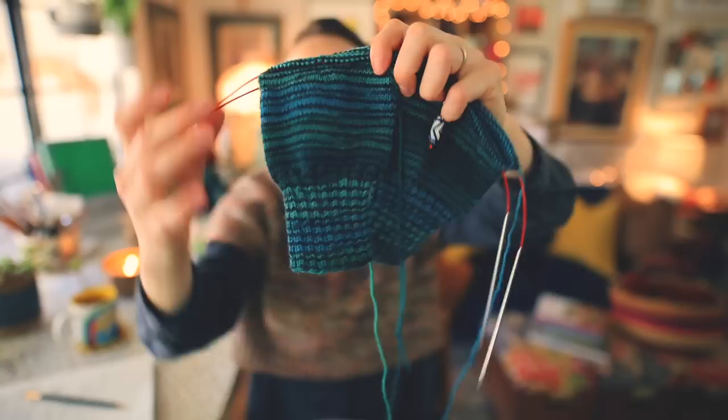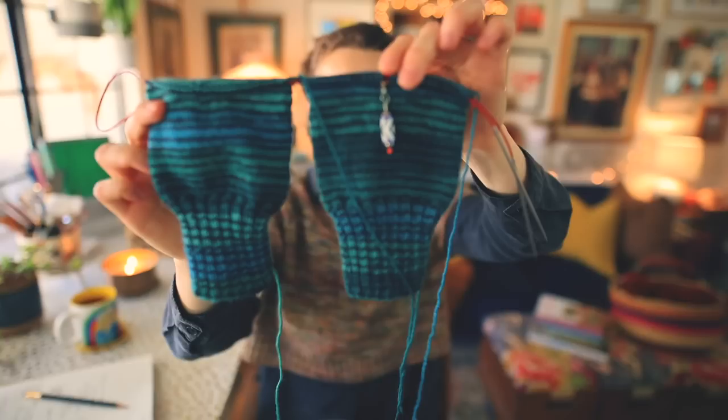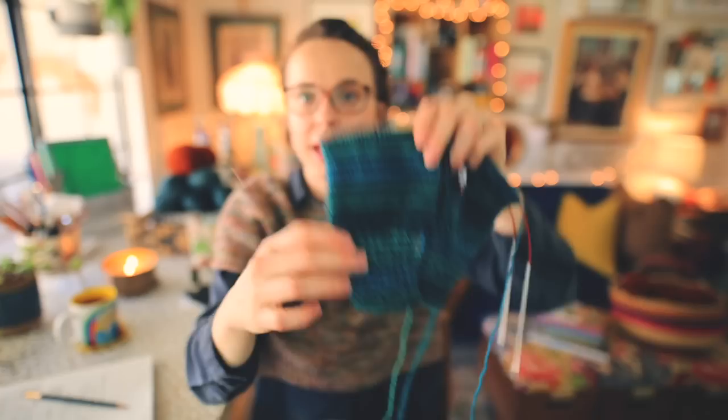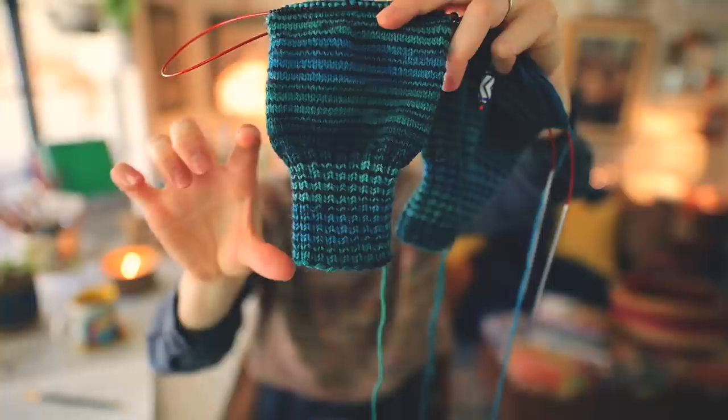These socks are for my dad. It's the One Sock by Kate Atherley, and I'm really enjoying working on these. It's Patons Kroy in the turquoise stripes colorway. I'm knitting these on a size one and a half needle, and I knit the cuff on a size one, as per the pattern instructions. I love a cuff that's knit on one size down from the remainder of the sock — it really hugs the cuff in nicely. I also wanted to make sure I knit a wider, deeper cuff for my dad.